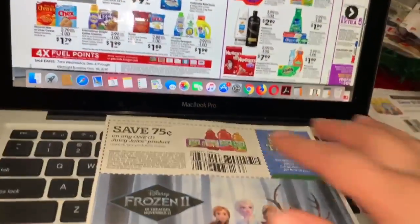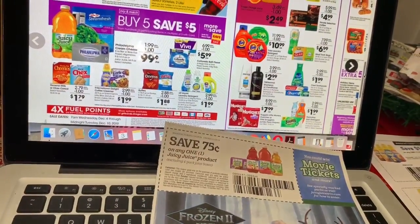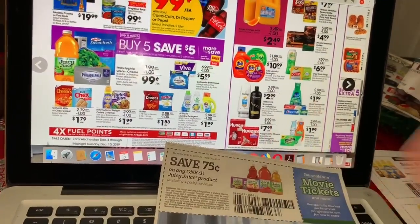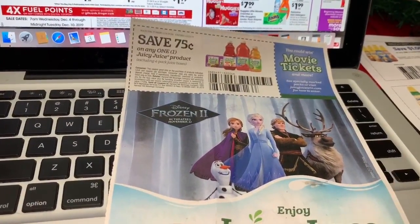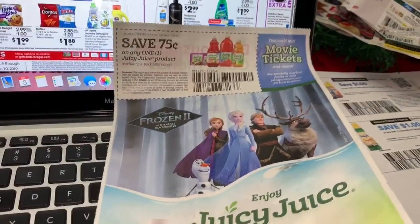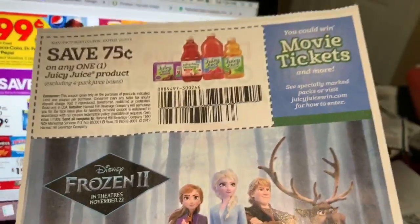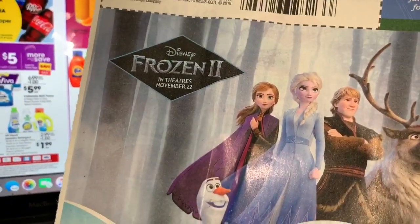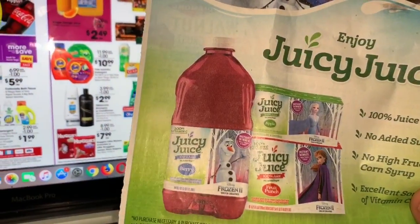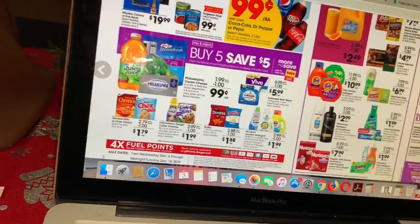Aquí tenemos los primeros productos que califican en el mega evento: los jugos de Juicy Juice, también el queso crema Philadelphia y los vegetales Steam Fresh — van a estar solamente a 99 centavos. Si compra el jugo Juicy Juice, hay cupones en los libritos de 75 centavos en uno. Ese cupón salió hace como dos semanas en Smart Source y después de ese cupón va a pagar solamente 24 centavos.